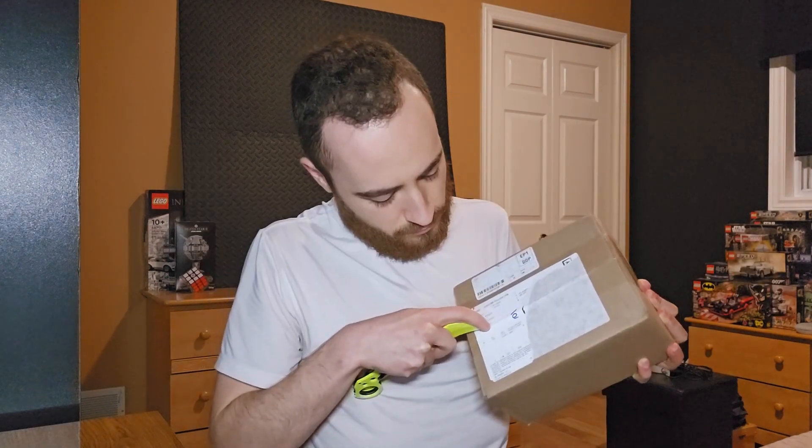This kendama in particular happens to be one that I genuinely think is the most beautiful, best looking kendama I've ever seen in my life. I'm gonna crack this open and show you what we've got going on here — oh, that was a nice pop! Surprise, happy birthday!